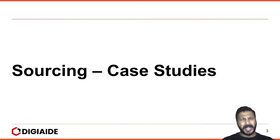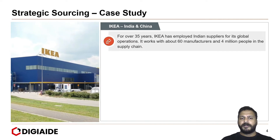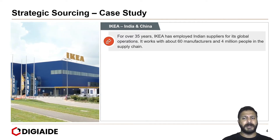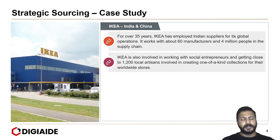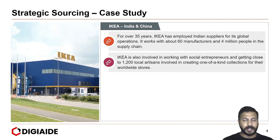Moving on to some case studies in the gamut of sourcing, starting with the first one on IKEA — its presence in India and China as far as sourcing is concerned. For over 35 years, IKEA has employed Indian suppliers for its global operations. It works with about 60 manufacturers and 4 million people in the supply chain in India. IKEA is also involved in working with social entrepreneurs and getting close to 1,200 local artisans involved in creating one-of-a-kind collections for their worldwide stores.